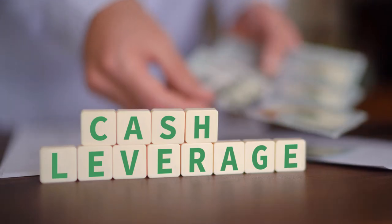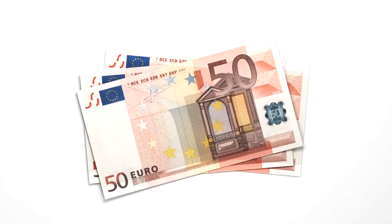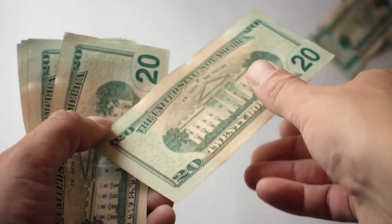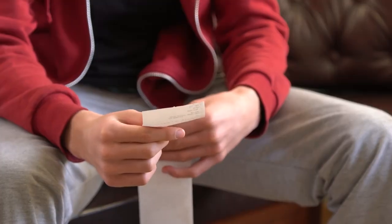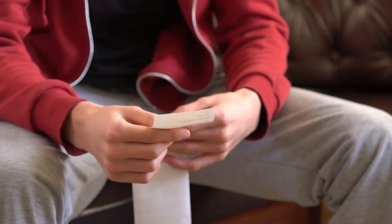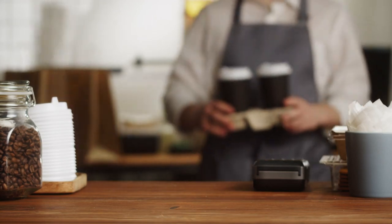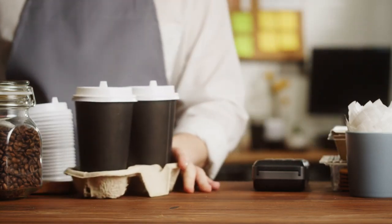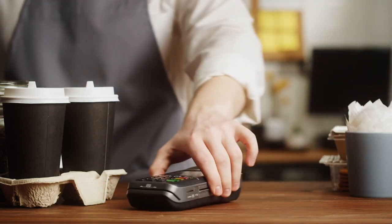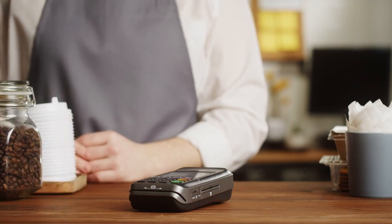Number 5: Cut unnecessary expenses. It's like spring cleaning, but for your wallet. Trimming the fat from your spending habits can free up funds for more important things. Ask yourself: do you really need that daily latte or the premium cable package? By eliminating non-essential purchases, you can funnel the saved money into areas that will benefit you more in the long run, such as paying down debt or investing.